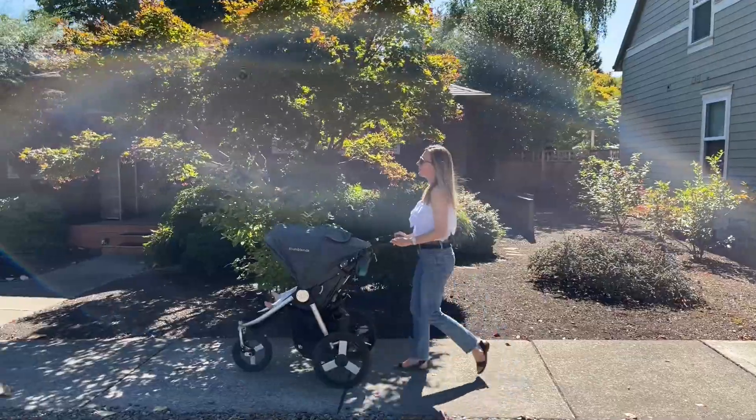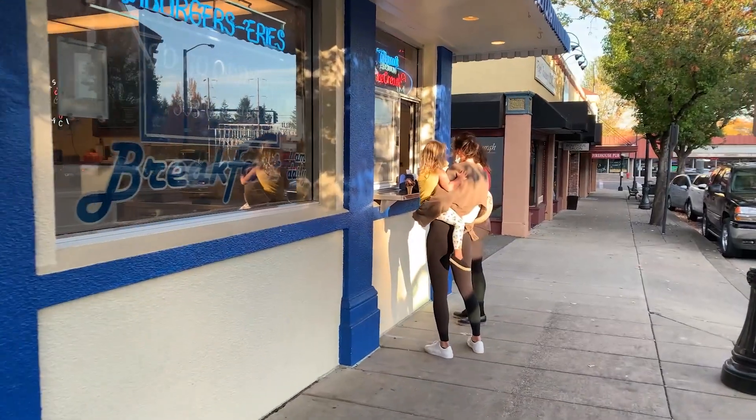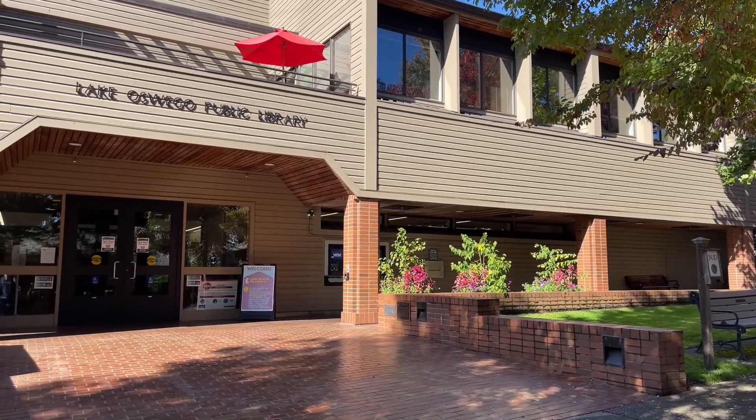We've done several other videos where I highlight First Edition, so I'm just going to touch lightly on the main things — which is the walkability and being close to the downtown shops. No matter what neighborhood you pick in Lake Oswego, you're going to have amazing schools. A lot of people reach out wanting to know which neighborhood puts them in the best elementary school or which high school is better — honestly, they're all very, very good. The ratings vary a little bit, but the school district overall is like an A+. It's the highest-rated school district in the state of Oregon, so you can't go wrong with any of the schools.